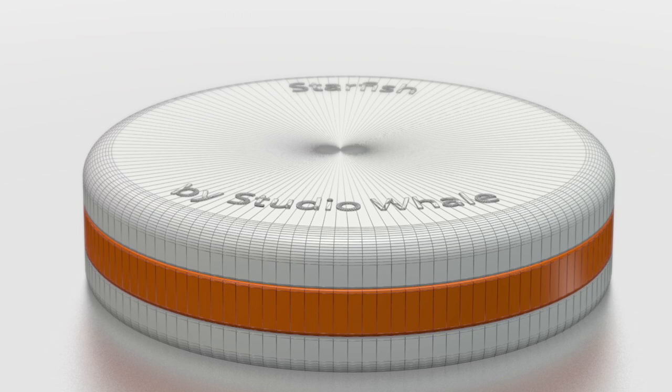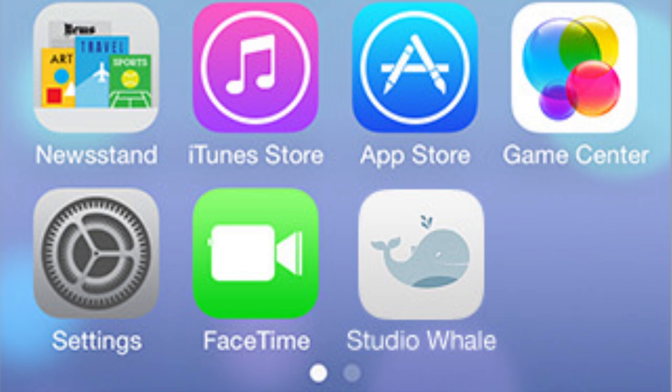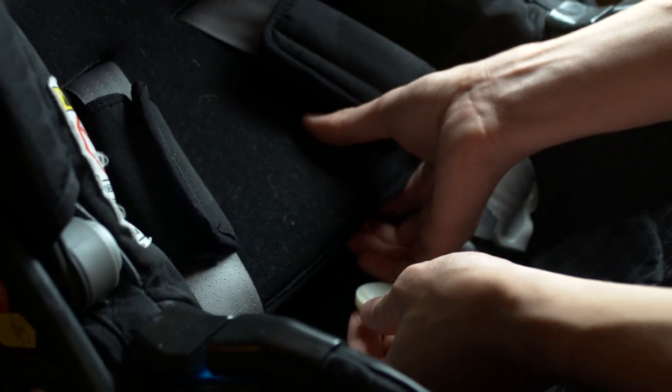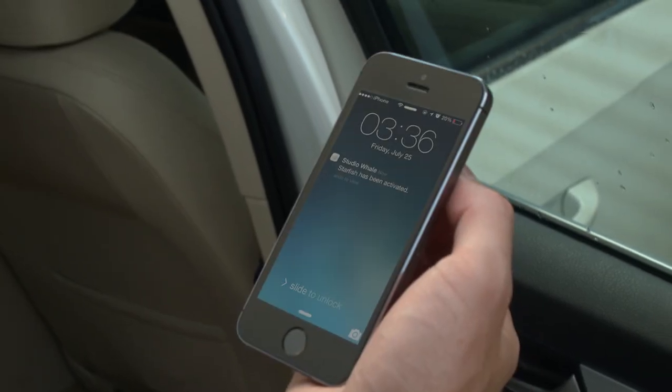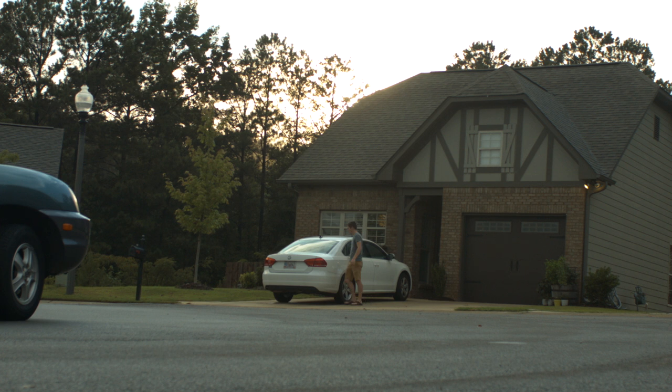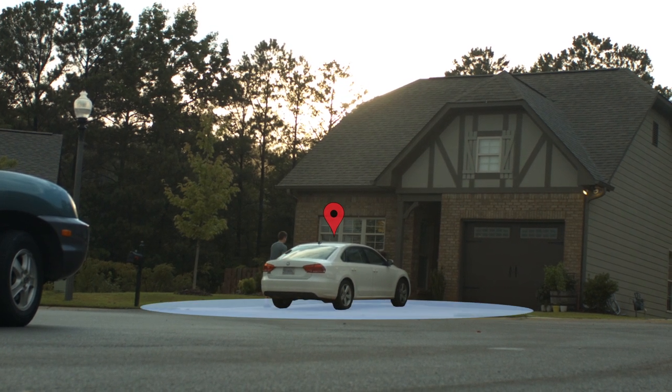So how does it work? Setup with Starfish is easy. Simply open the Starfish app and pair it with your iPhone or Android device. Then place Starfish under the pad of your child's car seat. Place your child in his or her car seat and Starfish will automatically activate. Starfish then builds a geofence around the unit. If you leave this geofence, you'll be immediately notified that your child may be in danger.